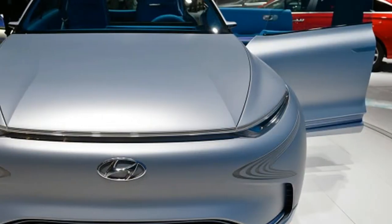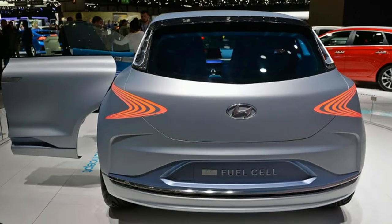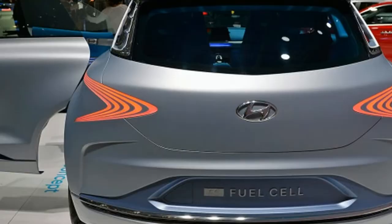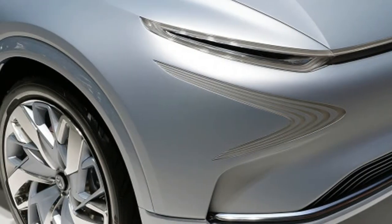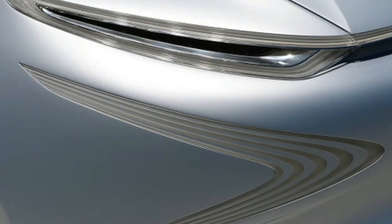The Faye's hydrogen fuel cell technology improves upon the Tucson fuel cell by being lighter and more efficient, with the fuel cell stack having 30% greater energy density. That means more range. Driving range is, of course, what sets fuel cell vehicles apart from other zero-emissions vehicles.